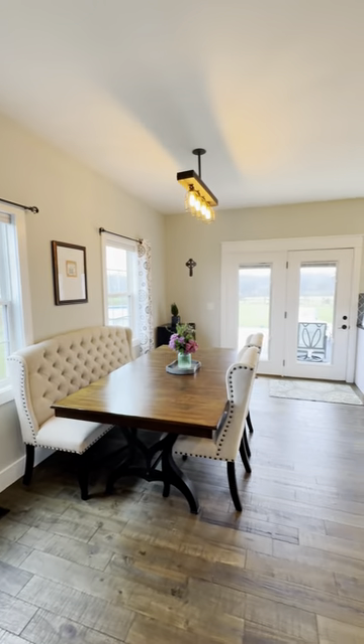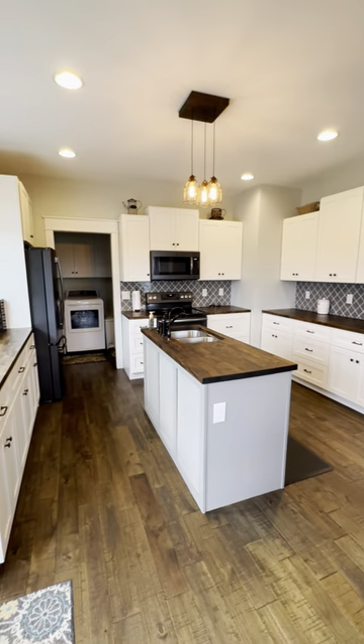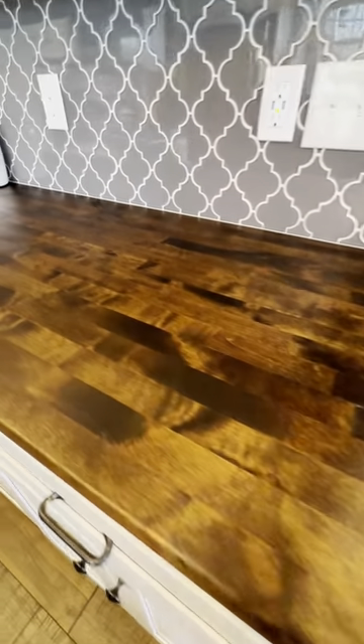In true farmhouse style, look at these beautiful cutting board countertops.